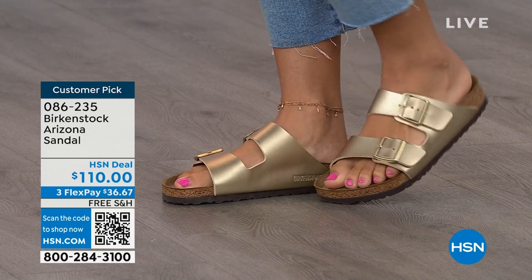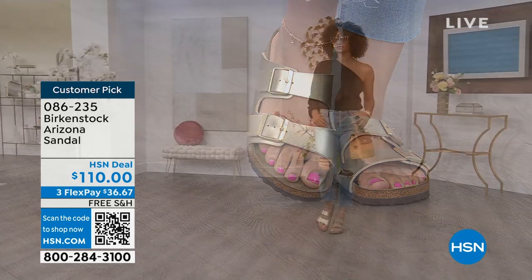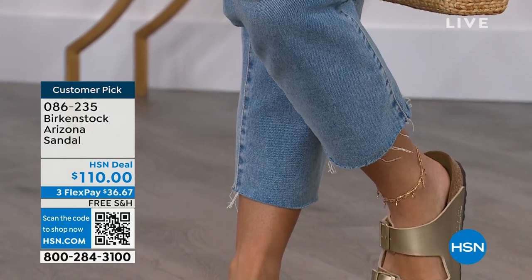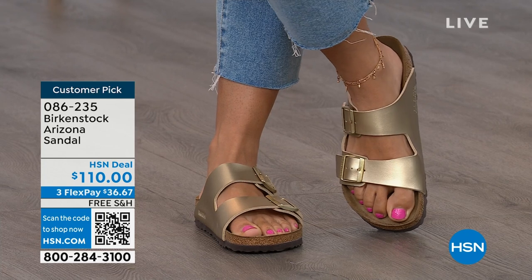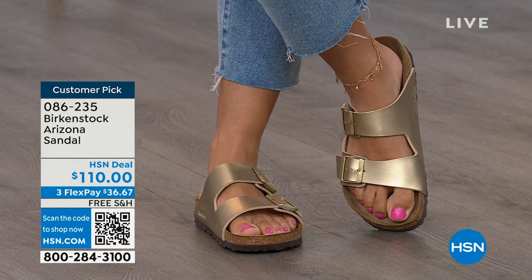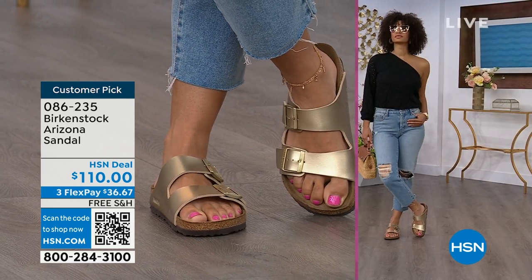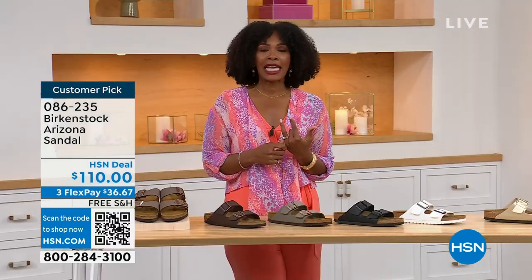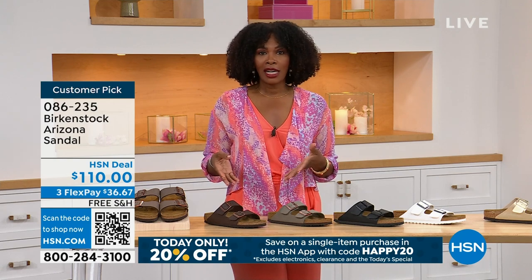Birkenstock is that go-to shoe in your closet — you can wear it with denim, dresses, athleisure outfits. Not only because it's the it sandal of the season, it's all about health and wellness. You're going to feel great, your feet are going to be happy, and you're going to look good. When you're comfortable, you walk differently — you're not shifting from side to side or thinking about sore feet. If you're on vacation sightseeing and going to be on your feet all day, you want a shoe you know is going to feel good. That's what you're seeing with the Arizona.